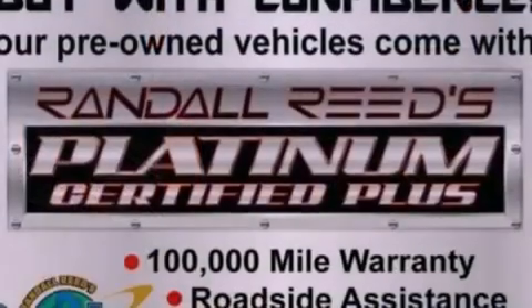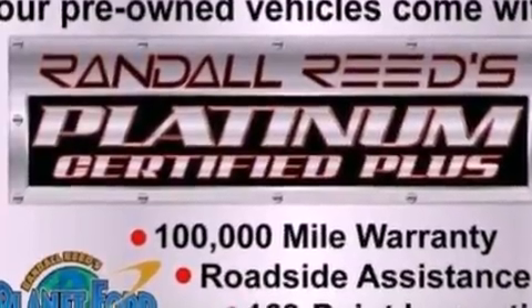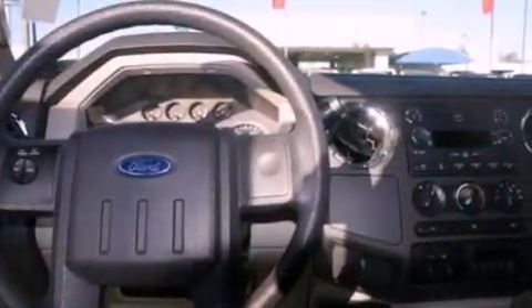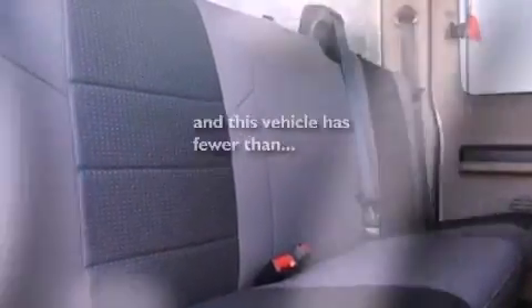Features include a low-tire pressure indicator, a trailer hitch receiver, an engine immobilizer theft deterrent system, 12-volt power outlets, an anti-lock braking system, a passenger-side airbag, door reinforcement beams, and this vehicle has fewer than 21,000 miles on the odometer.